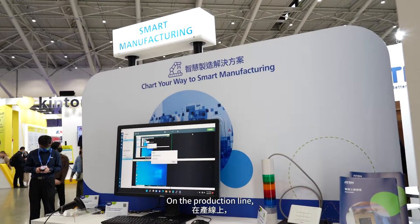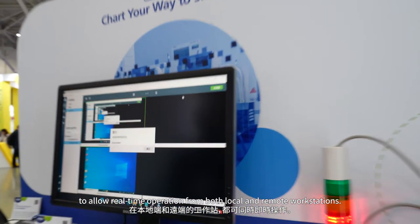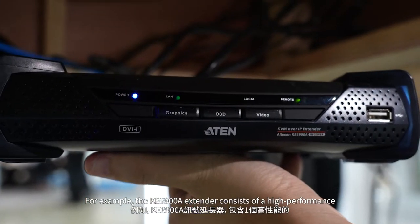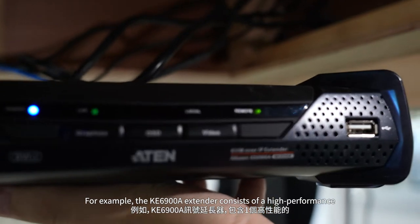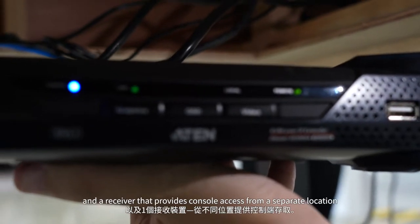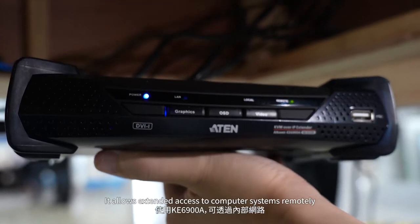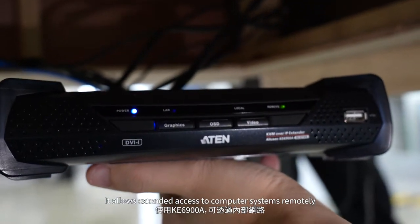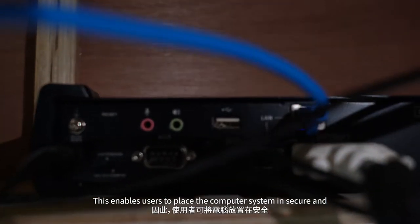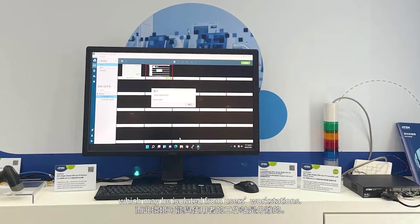On the production line, equipment is enabled with serial to Ethernet connectivity to allow real-time operation from both local and remote workstations. For example, the KE69-00A extender consists of a high-performance IP-based transmitter that connects to the computer and a receiver that provides console access from a separate location. It allows extended access to computer systems remotely via a USB console over an intranet, enabling users to place a computer system in a secure and temperature-controlled environment isolated from users' workstations.